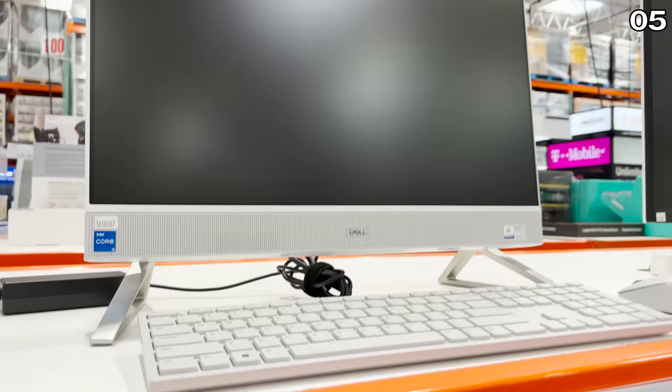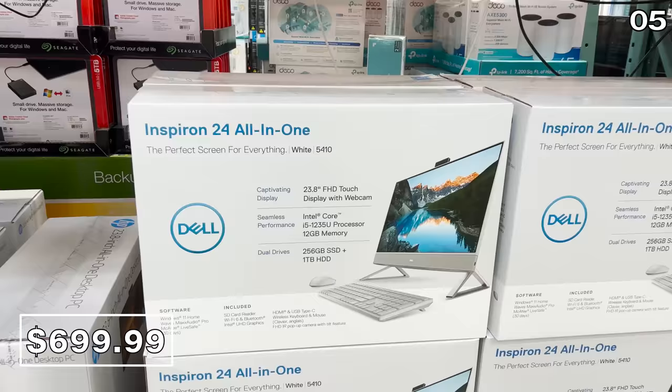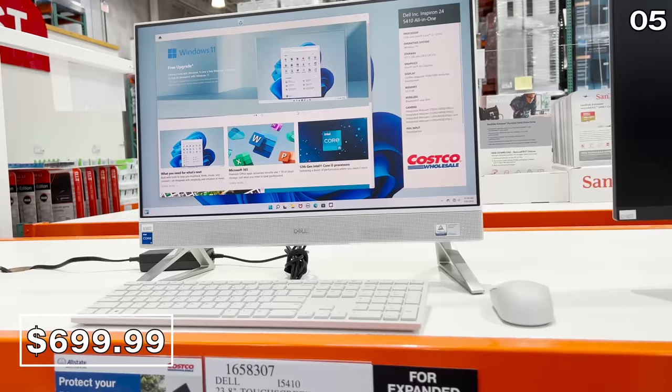At $200 off, this Dell 23.8-inch all-in-one computer comes with a mouse, a keyboard, and a gorgeous touchscreen — that's right, touchscreen — for $700. It has 12 gigs of RAM and a generous one-terabyte hard drive alongside a 250-gig solid-state drive. This is an amazing deal for back-to-school or even a home office.